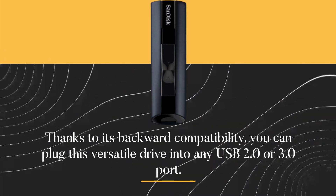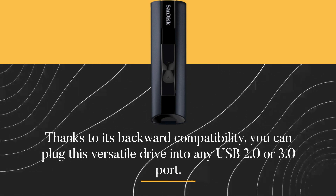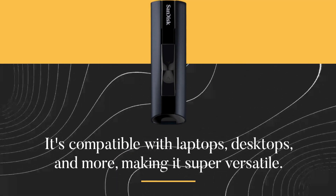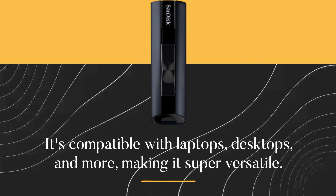Flexibility is also a key feature. Thanks to its backward compatibility, you can plug this versatile drive into any USB 2.0 or 3.0 port. It's compatible with laptops, desktops, and more, making it super versatile.